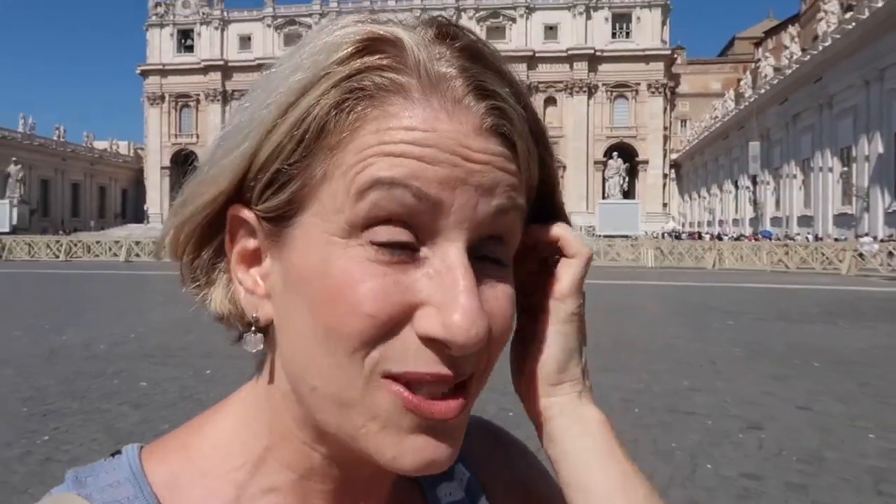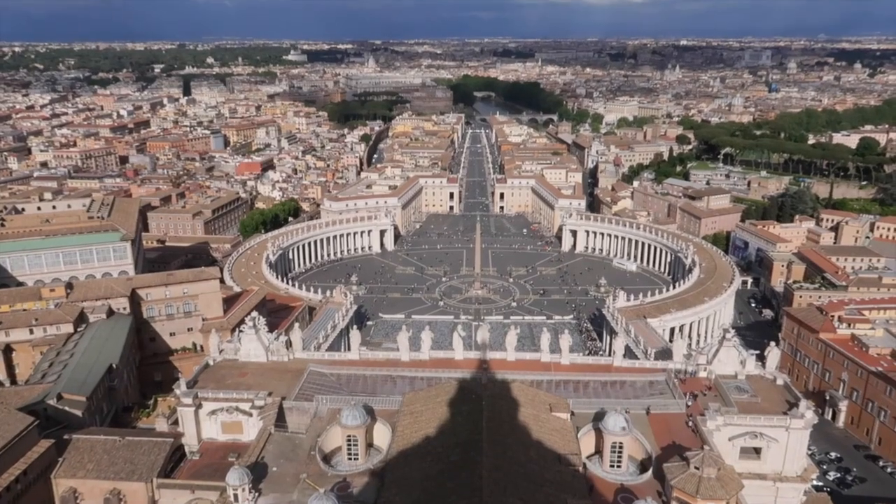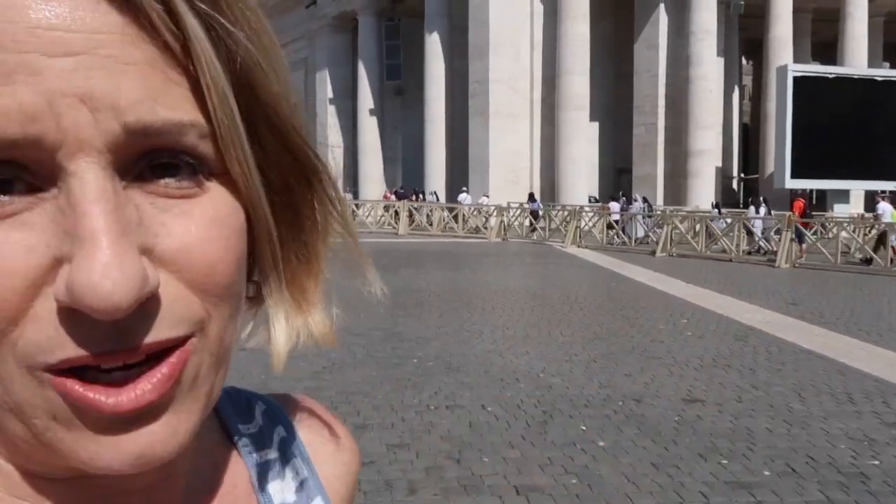Sometimes now in high season we're seeing some tour groups coming down here at 7 a.m., but even then it's very, very few. So you will not find a line at 7 o'clock in the morning. It's really worth it for the beautiful light in the Basilica that you get at that hour. Then you could climb the dome, come back down, and head over and make your way around the walls to the Vatican Museums for an early morning visit — book that in advance, of course.